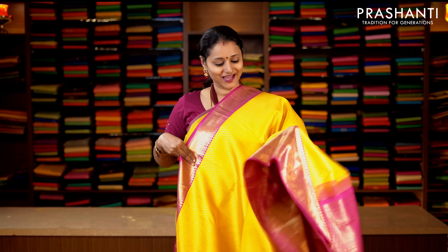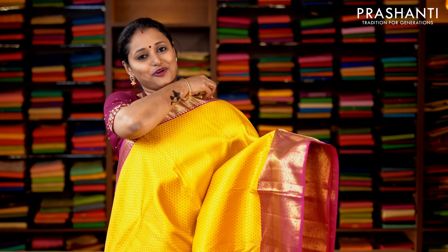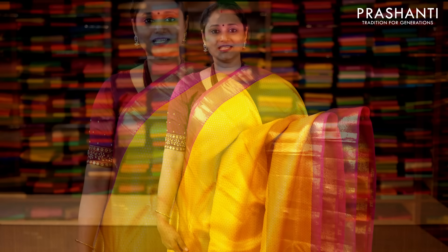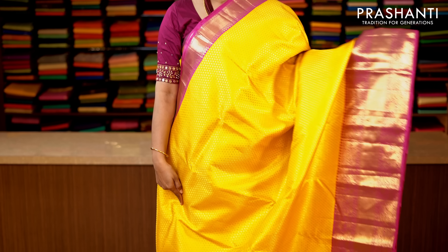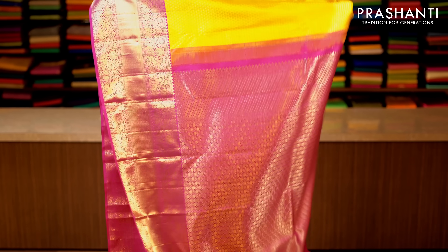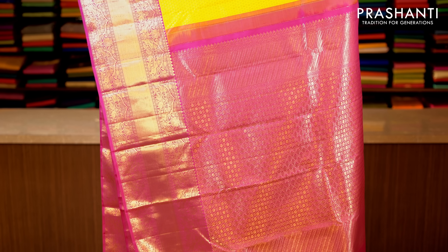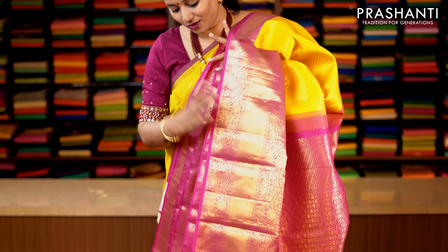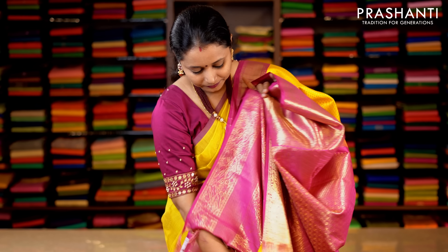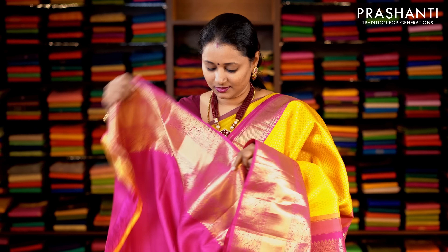Mango yellow and pink — a beautiful and traditional color combination with short and long Kanchivaram borders on either sides. The body has got an all-over zari brocade weaving running throughout the saree, rich and traditional, with a contrast pallu in pink. This has got an embossed blouse in pink. Priced at 20,490.